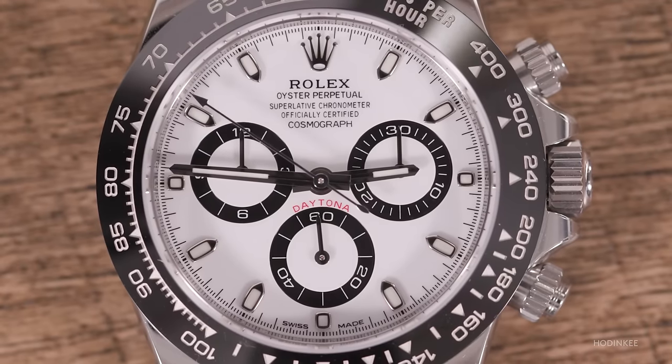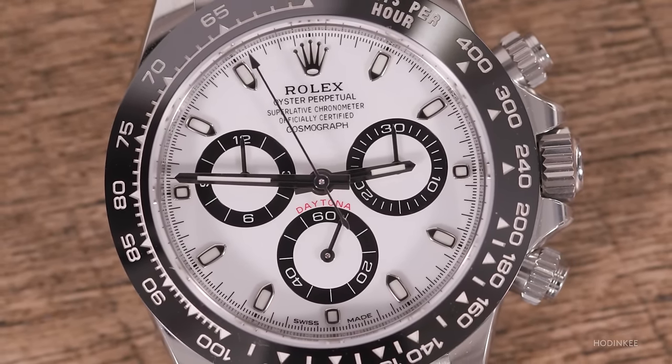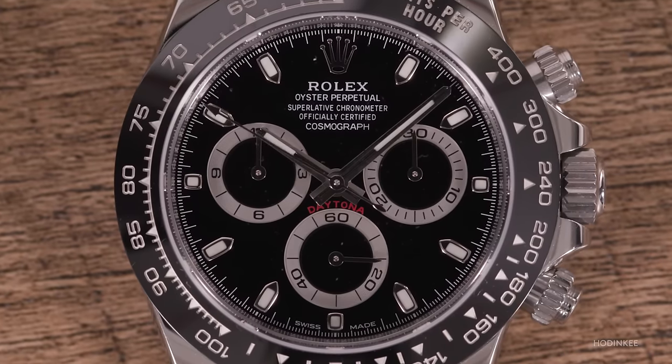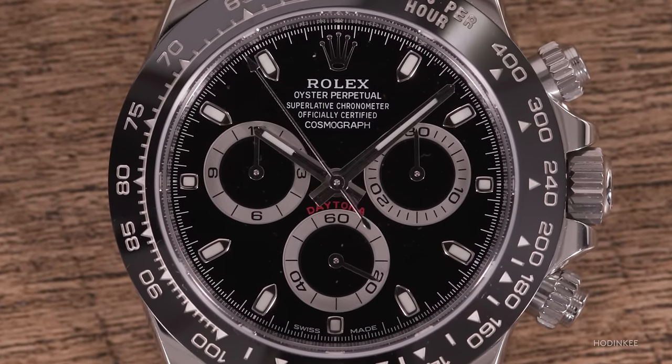For you, is it white dial or black dial? For me, it's white dial. The base of the Daytona is a highly legible sport watch. While the black dial is stunning and you still have contrasting rings on the sub-registers, the white dial is just the one. I agree to disagree.